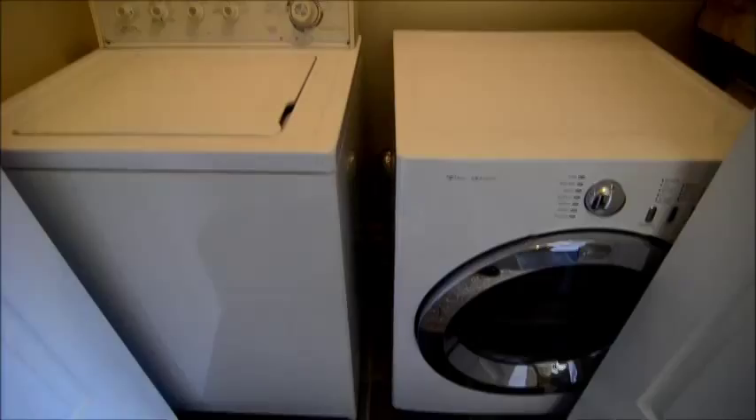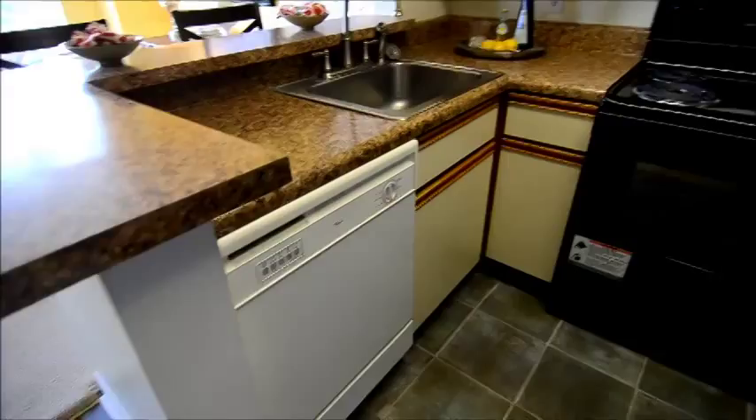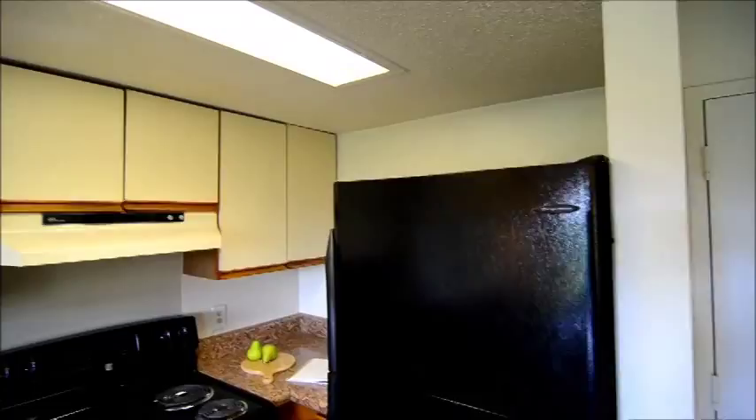In the kitchen you have a dishwasher, electric stove, and refrigerator as well. There's a good bit of cabinet space, and you have a bar area where you can set a couple of stools.